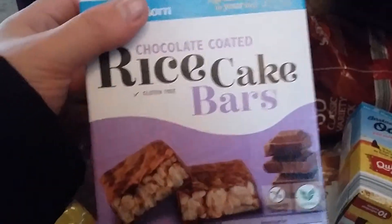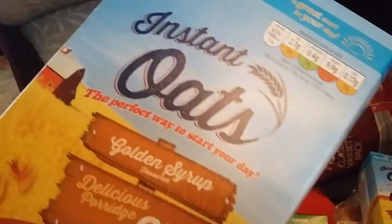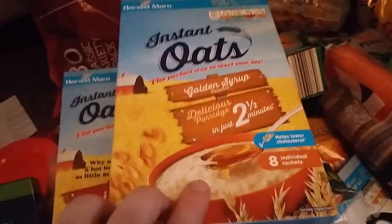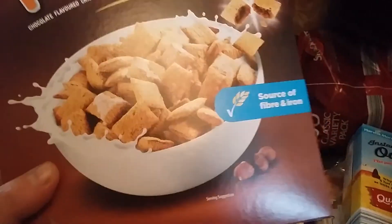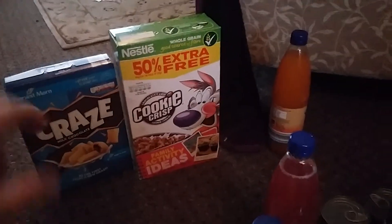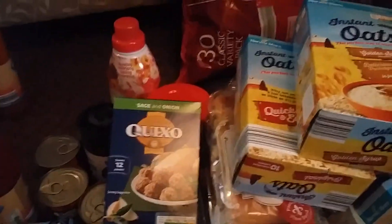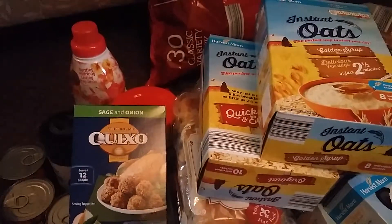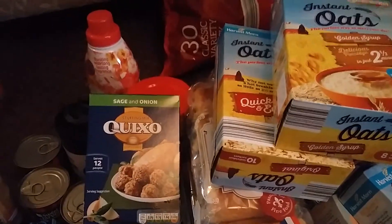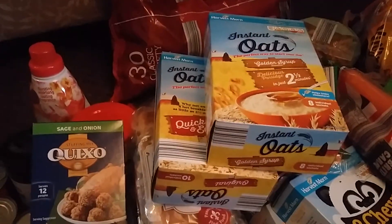I've got Tresor pillows which the kids like, and then cookie crisp and Crave cereal. That's all my food from Aldi. I've had to keep pausing to put things away. Now I need to go because I've got to take Theo to speech therapy, then come back and put everything away before picking up Imogen and Theo. I'll talk to you in another video - ta-ta for now, bye!